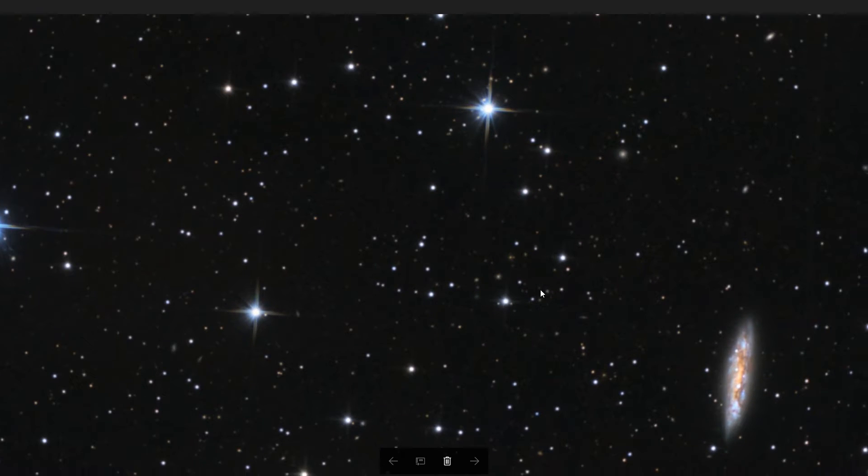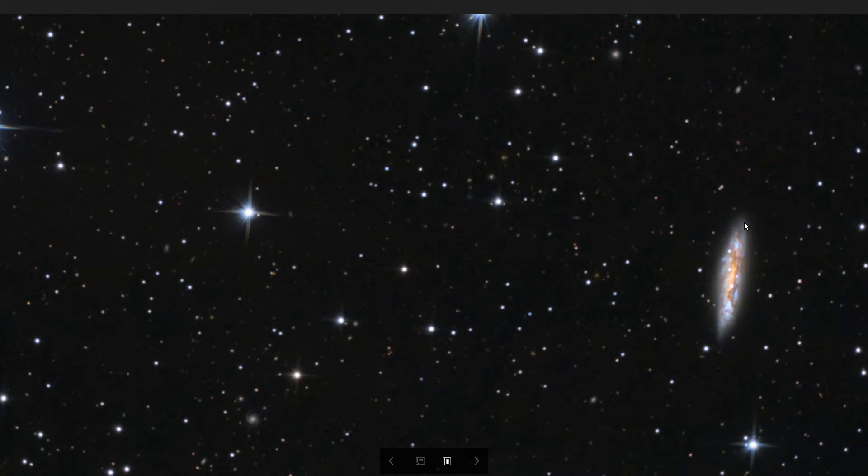I'll link to astronomer Phil Plait's great coverage of this in the PBS Crash Course Astronomy series, so check that out. M108 is a barred spiral galaxy and we can see it here looking at it kind of edge-on. I don't have a whole lot of detail, but we can make out some of the gas and dust in the spiral structure, the blue light from its more massive blue stars, and the yellower or oranger core of the galaxy.